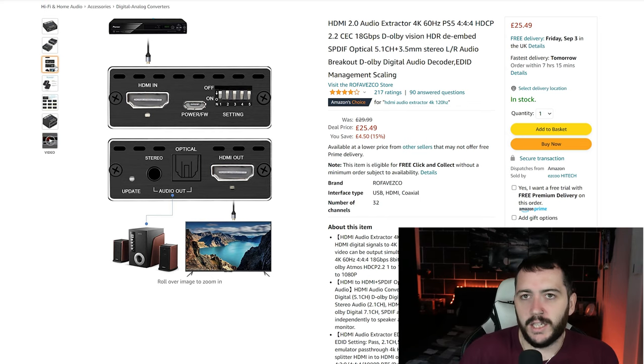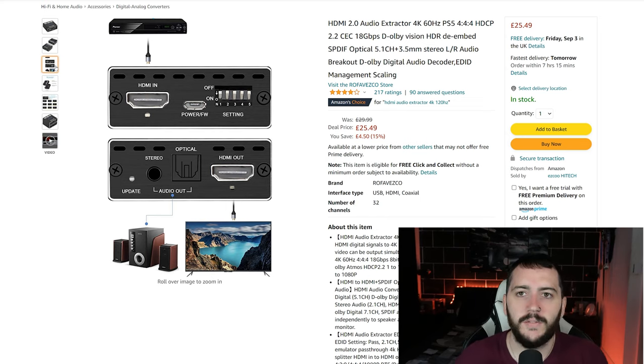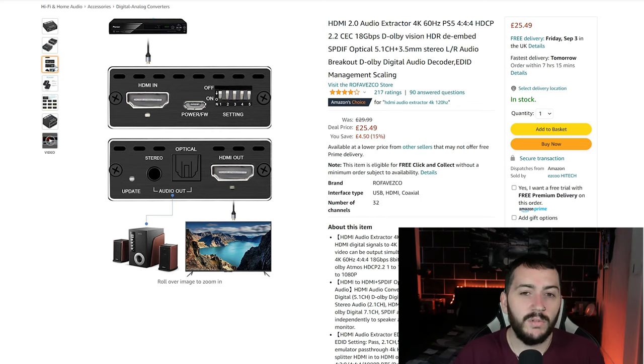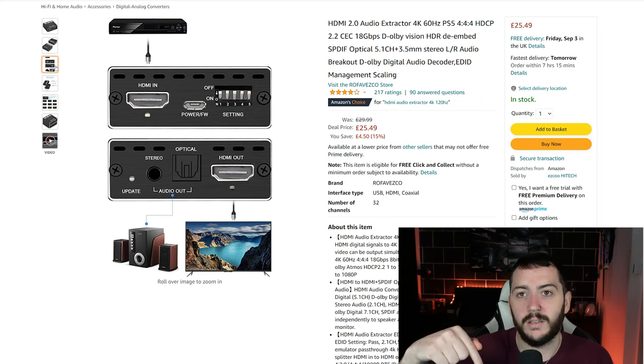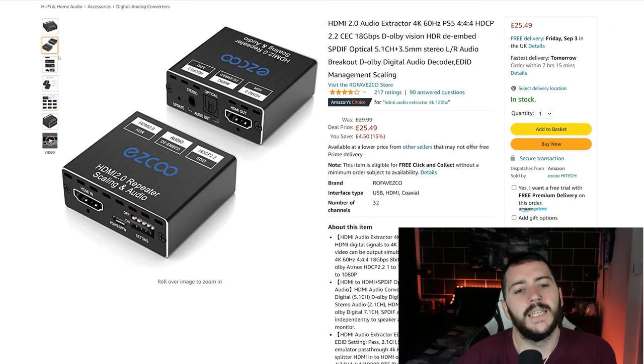Nvidia Shield first — it works exactly the same, so I'll go for Nvidia Shield because that's what I'm personally using it on at the moment. I did test it on my PlayStation 5. The main reason I don't use it on my PS5 now is because I only really play my PS5 when I'm streaming.